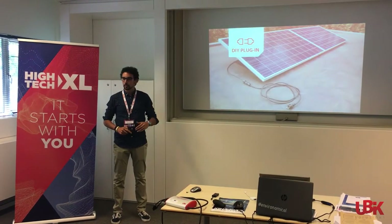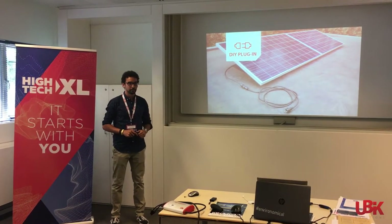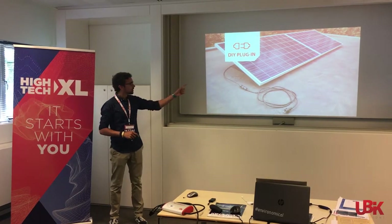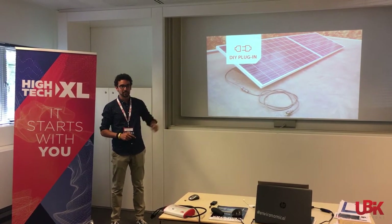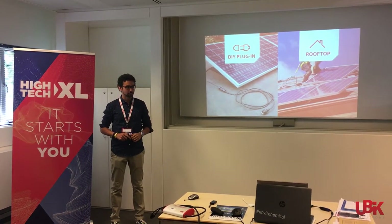Our beachhead will be the plug-in installations — those small setups you can just connect to a wall socket. Our device will be distributed either alone or as part of a kit, like the one you can see in the picture. From there, we will move to the rooftops, where the majority of the installations are.